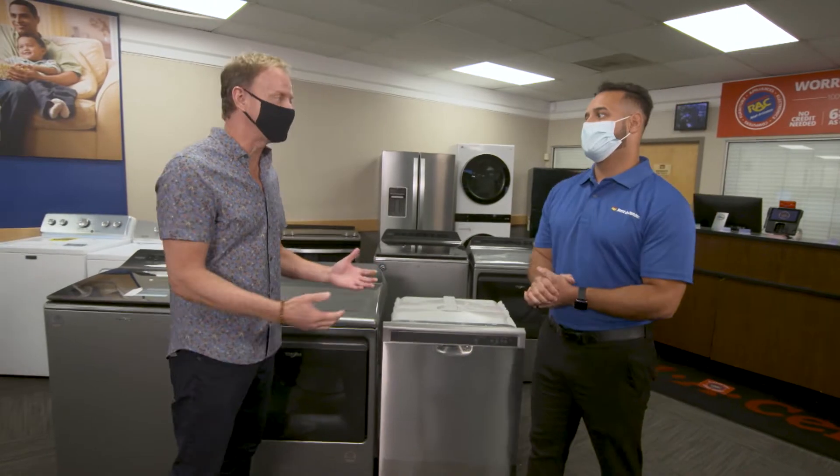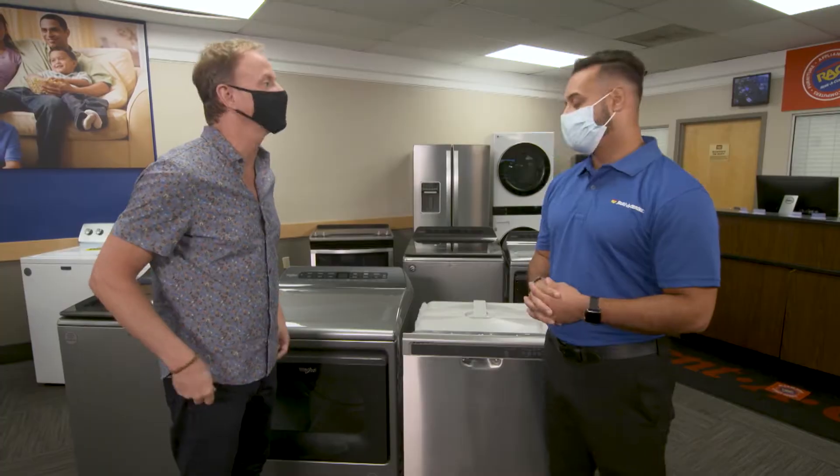Welcome to Rent-A-Center. Thank you for being back on the show. Appliances are super important to any kitchen remodel, and you've got the best Whirlpool made in the USA. What are we installing?